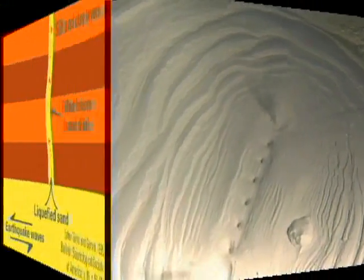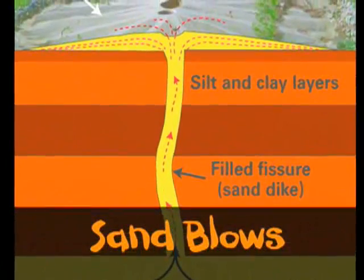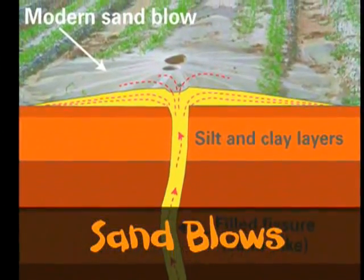sand erupts through cracks in the Earth's crust, producing sand blows. In liquefied soil, buildings can sink and underground tanks can float to the surface.